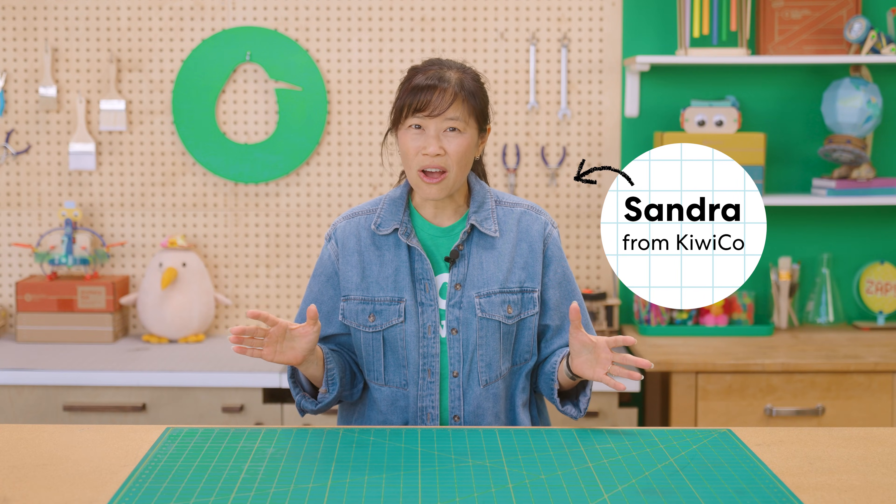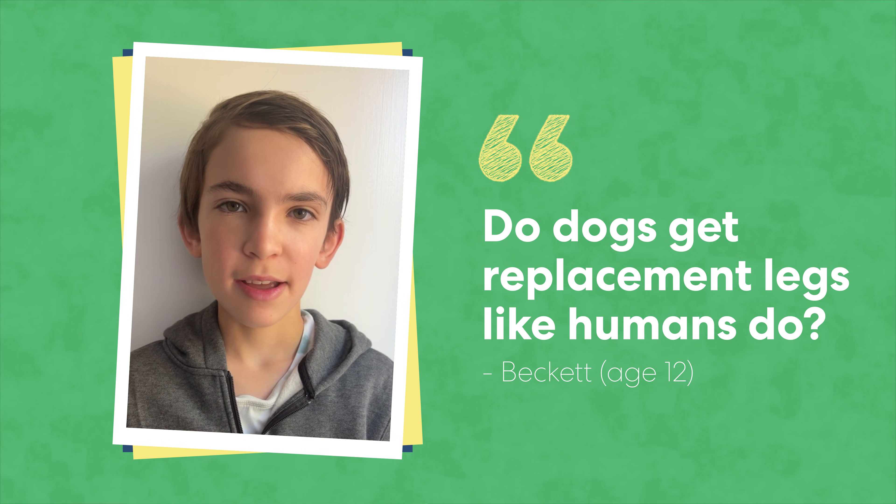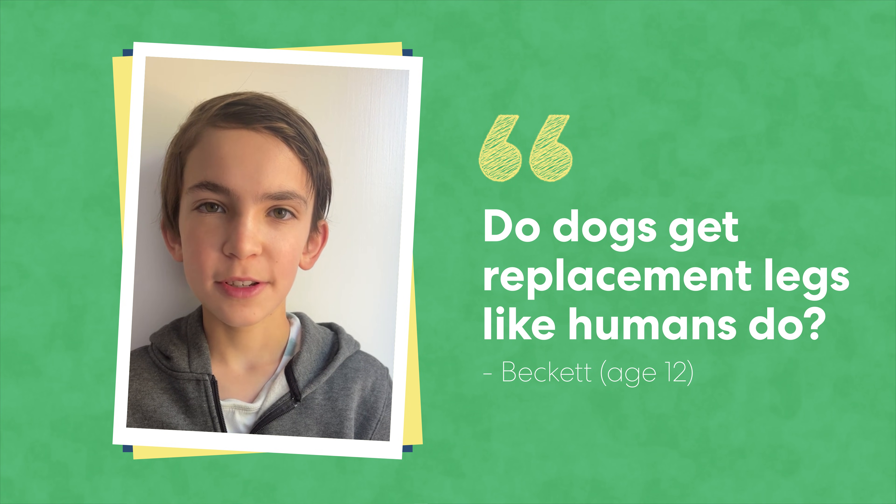Here at KiwiCo, we love answering awesome questions from kids. Today, we have a really interesting one from Beckett: I saw a dog walking around in the neighborhood with three legs. It was getting around just fine, but I was wondering if dogs ever get replacement legs like humans do.